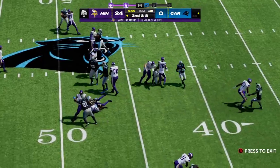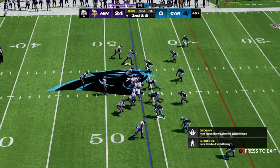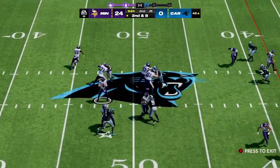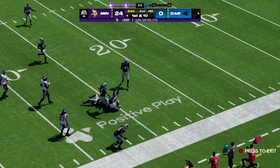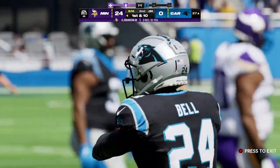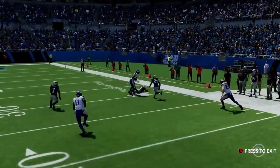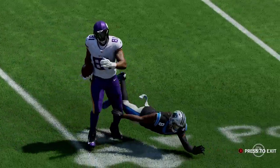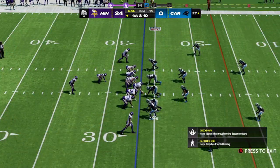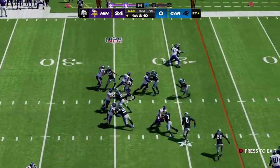On first down they'll go to the ground attack — only manages to get a couple, second and eight. Back to throw — he's got his man on the out route, another first down as the tackle is made at the Panthers' 27-yard line. Let's just call it what it is: this has been a flat-out struggle for this defense all game long. They might need their team leader on defense to light a fire — they've got to start playing better assignment football.